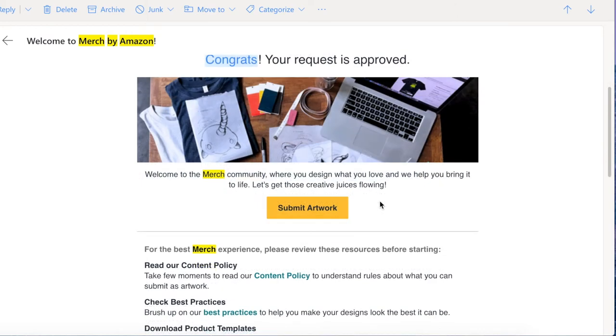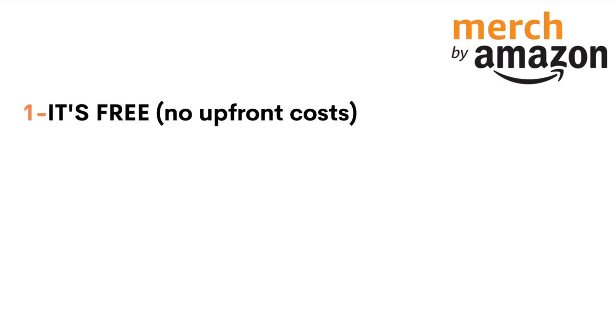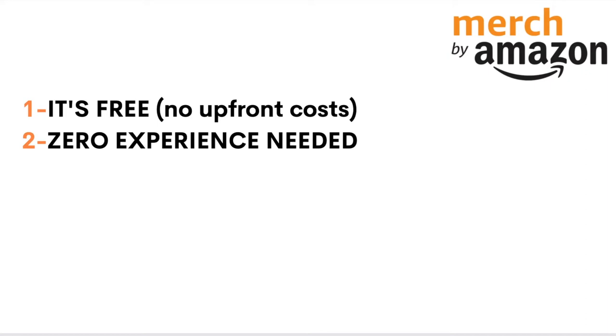Now that I've shown you I actually got approved in less than 24 hours, let me give you pointers on how you can achieve the same results. First, why should you want to apply for Merch by Amazon? Assuming you want to find a way to make money online — whether to pay your living costs or achieve the lifestyle you've always dreamed of — to begin with, it's absolutely free. There's no upfront cost; you don't have to spend one dollar or one penny to open an account.